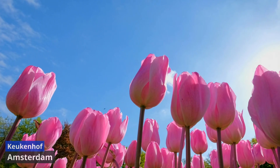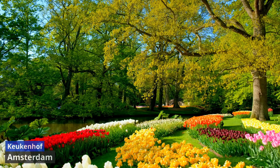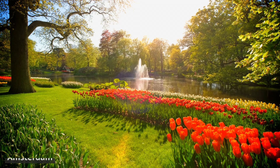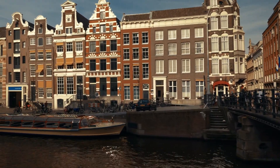One of Keukenhof's highlights is its extensive tulip fields, where visitors can stroll along winding paths bordered by rows of tulips in every imaginable hue. The historical park also features serene water gardens, charming bridges, and iconic windmills, providing picturesque backdrops for leisurely walks and photography.